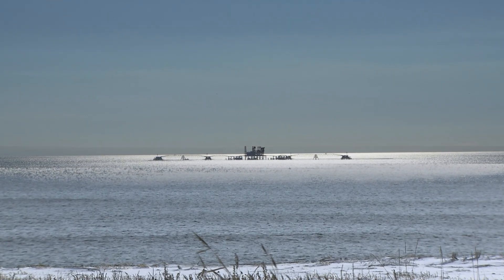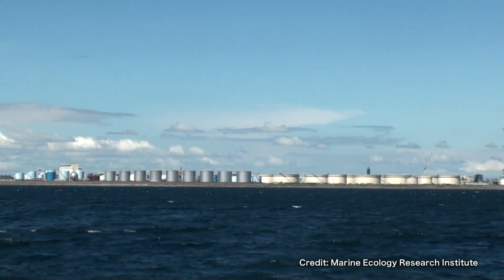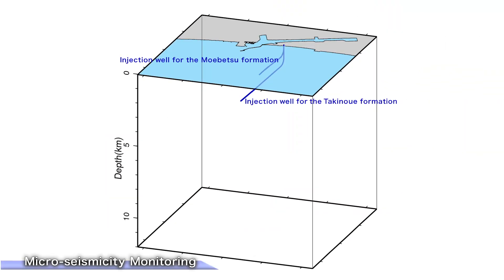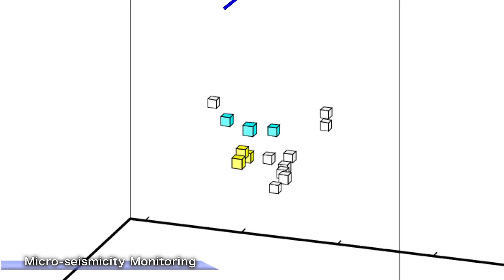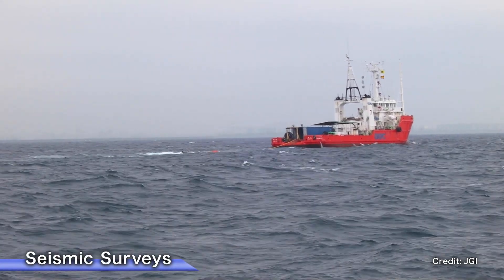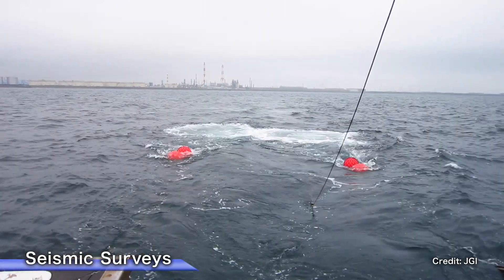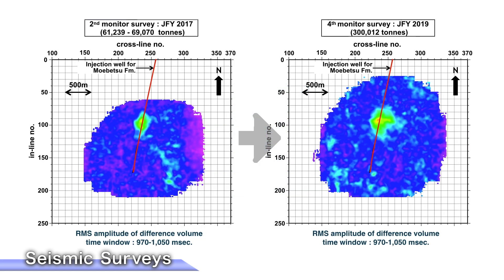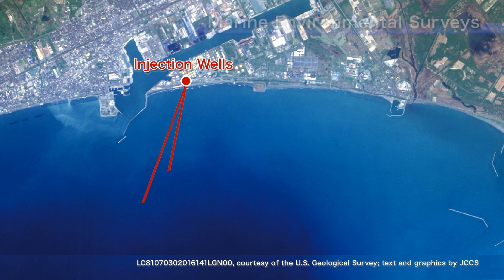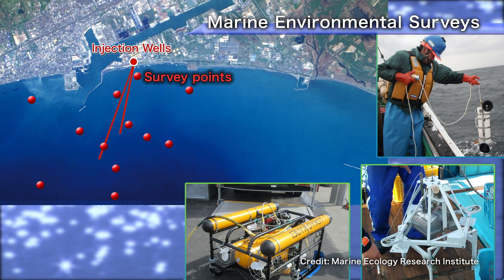A brief introduction of the results of the Tomokomai project obtained to date. Micro-seismicity monitoring conducted by the observation wells, the OBC, and the OBSs detected naturally occurring events in the deep subsurface prior to, during, and after CO2 injection, but none have been attributed to CO2 injection. In addition, a total of seven seismic surveys prior to, during, and after the CO2 injection were conducted in order to monitor the behavior of the injected CO2. The results of the seismic surveys indicated the evolution of the CO2 plume at the reservoir. Seasonal marine environmental surveys, conducted at 12 survey points above the CO2 injection points, detected no seepage of the injected CO2.